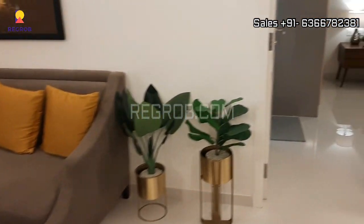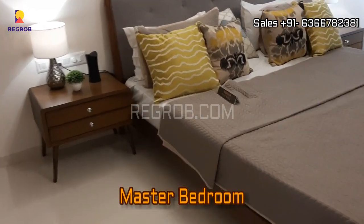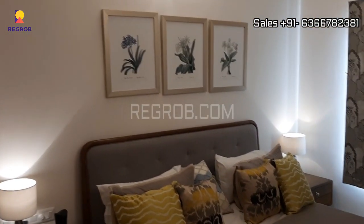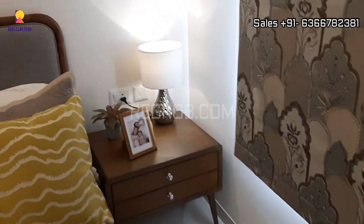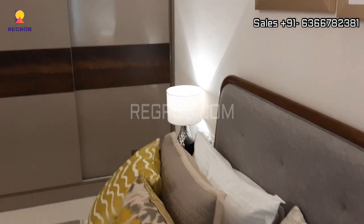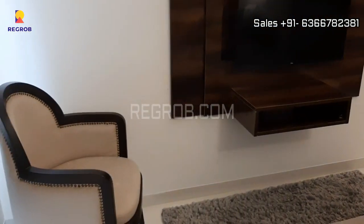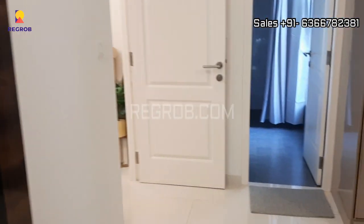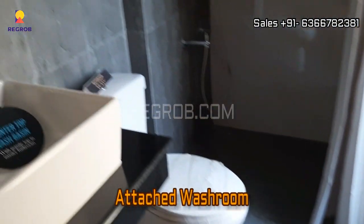And now we are heading towards the third bedroom. So this is the master bedroom — beautifully designed. This bedroom has an attached washroom.